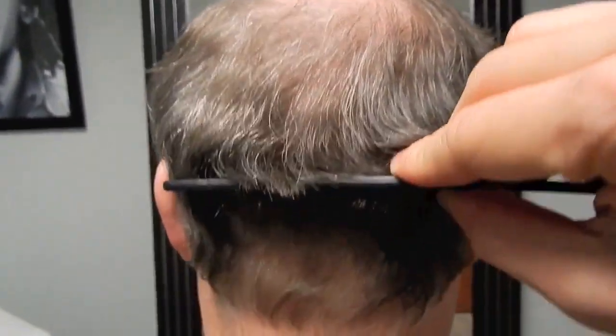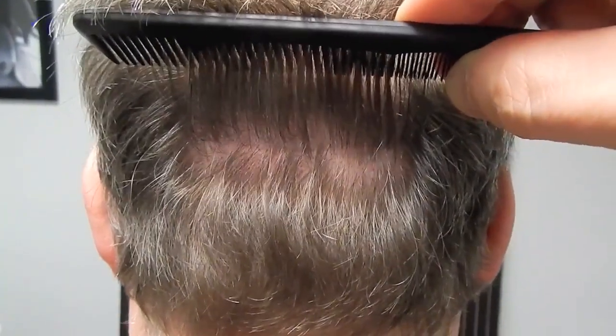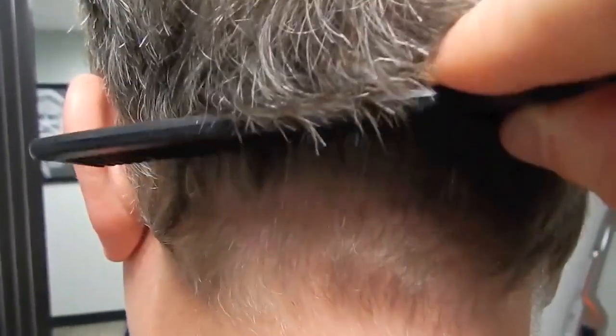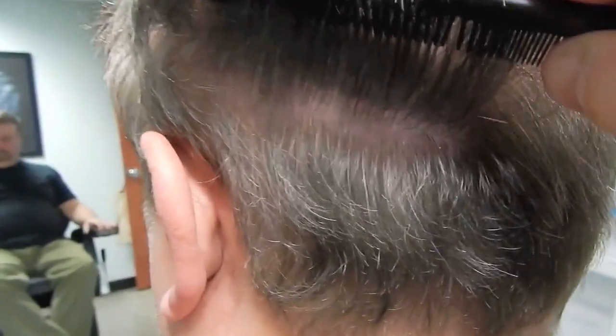Let me grab my comb. So in real time — nothing, nothing, nothing, suture line — just a little tiny line. Nothing, nothing, nothing. I mean, literally took a penny and drew a line — that's the width of it. There you go, that's a little easier to see on the side. That's the suture line.